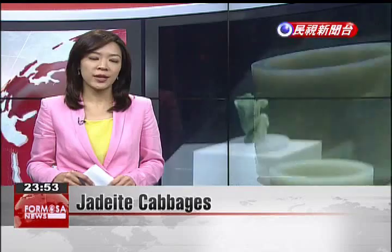With the National Palace Museum's meat-shaped stone ready to go on display in Japan, the museum has arranged a special exhibit of carvings in the shape of jadeite cabbages. It will include three classic pieces displayed together with the celebrated jadeite cabbage with insects.